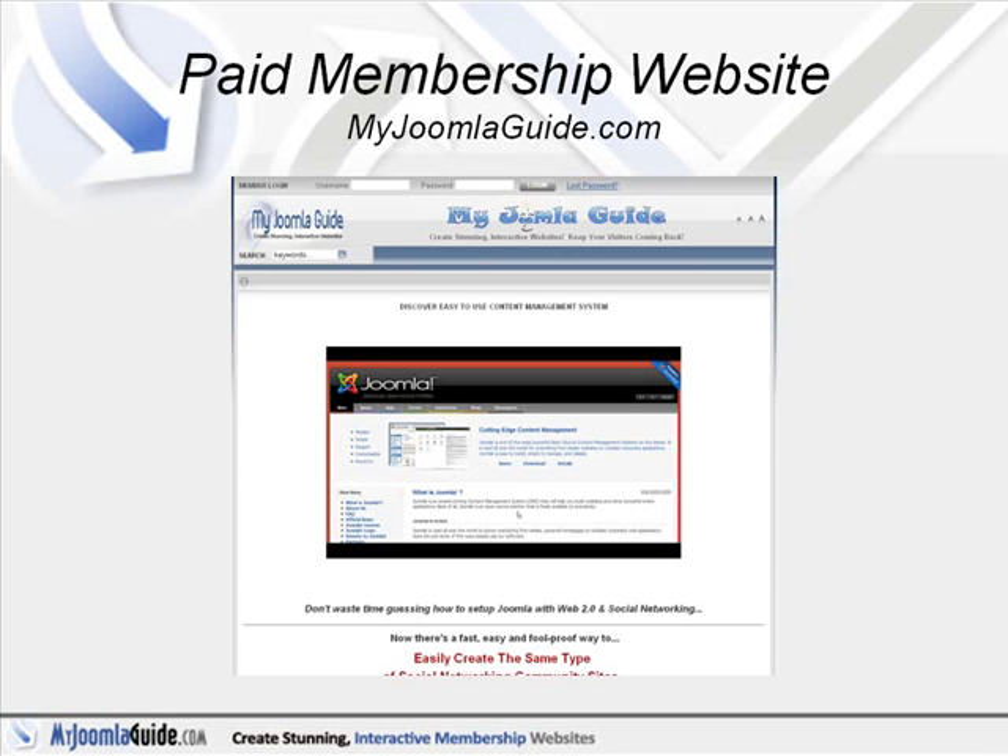One of the things that I do at MyJoomlaGuide.com is review the components, the modules, and the bots to see if they work. Because, being open source, there's a lot of great things that get created, but there's also a lot of poor-quality things. So one of the benefits of utilizing the resources at MyJoomlaGuide.com is you don't have to install stuff that could potentially screw up your site.